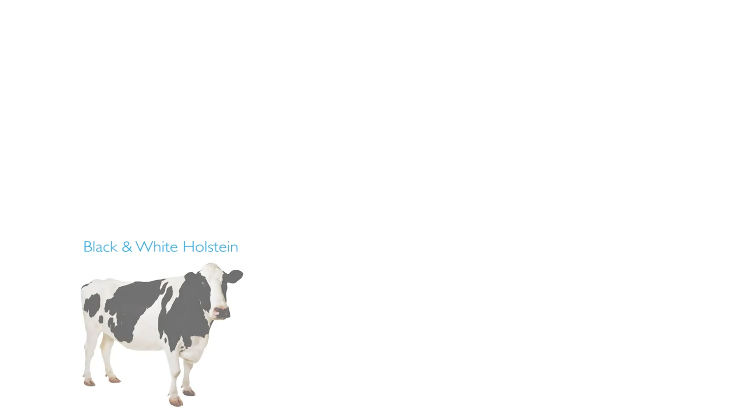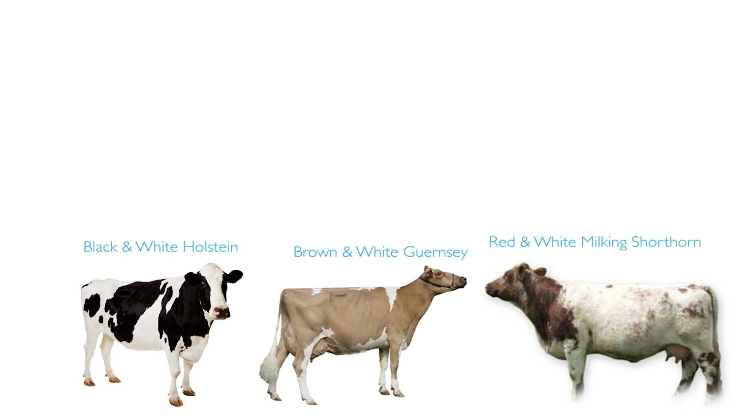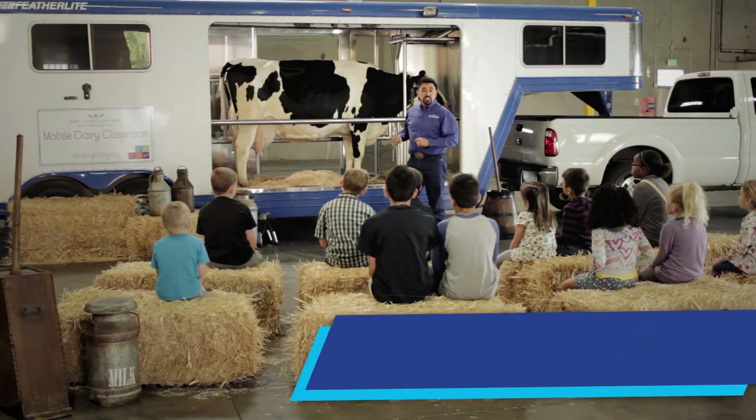There are six major breeds of dairy cattle: the black and white Holstein, the brown and white Guernsey, red and white milking Shorthorn, dark brown Swiss, reddish brown Ayrshire, and the light brown Jersey. Cows are mammals just like us.